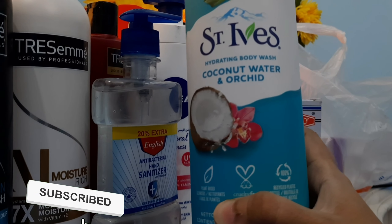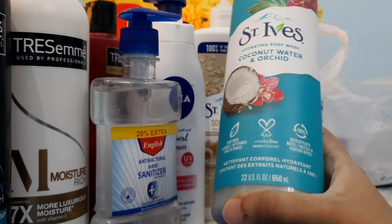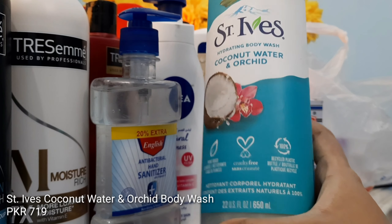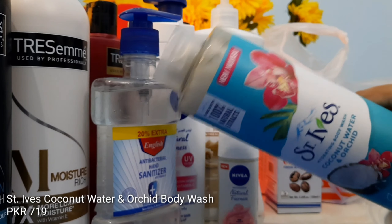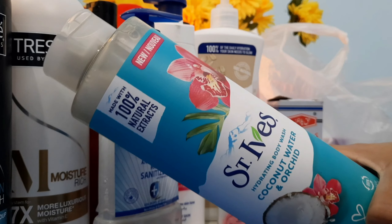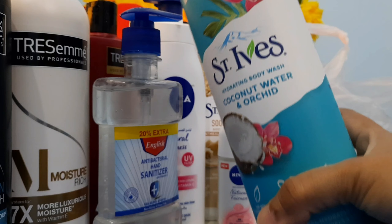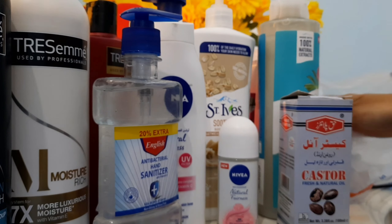Then we have St. Ives Coconut Water and Orchid Hydrating Body Wash — it's kind of a body scrub and it's 650 ml. I really liked its packaging and I badly needed a body scrub. I had the Dove one previously and didn't really like it, so I switched to this one.